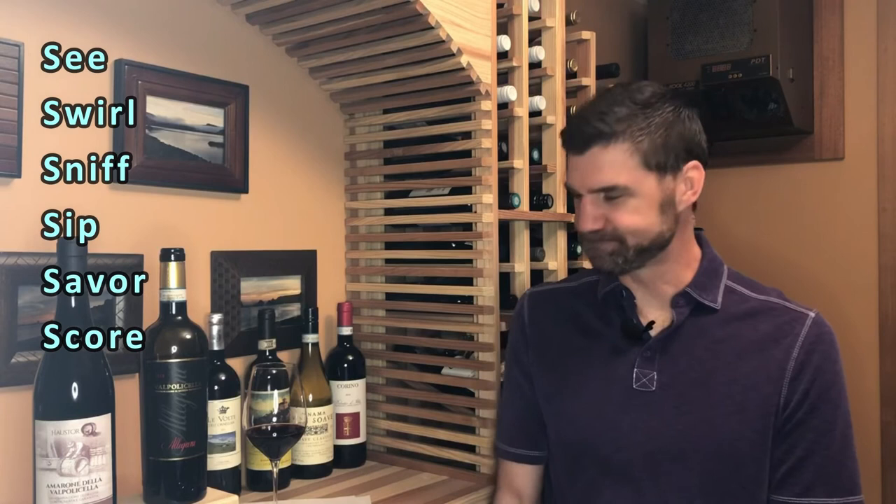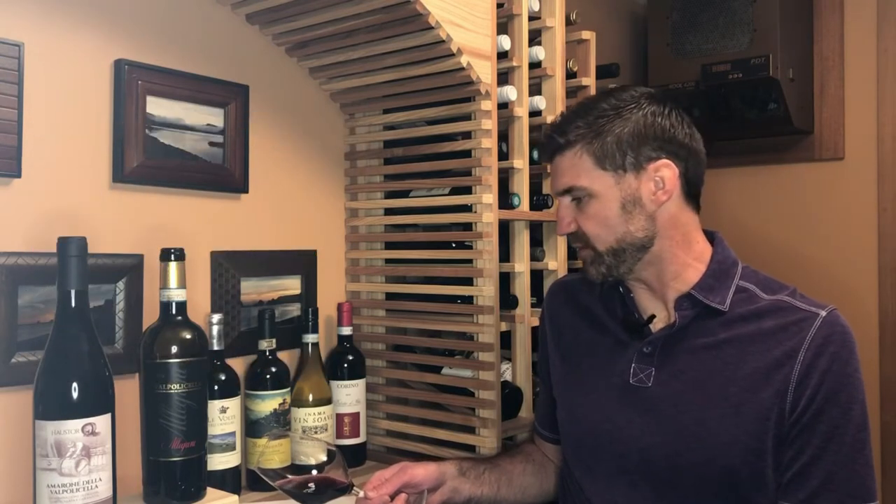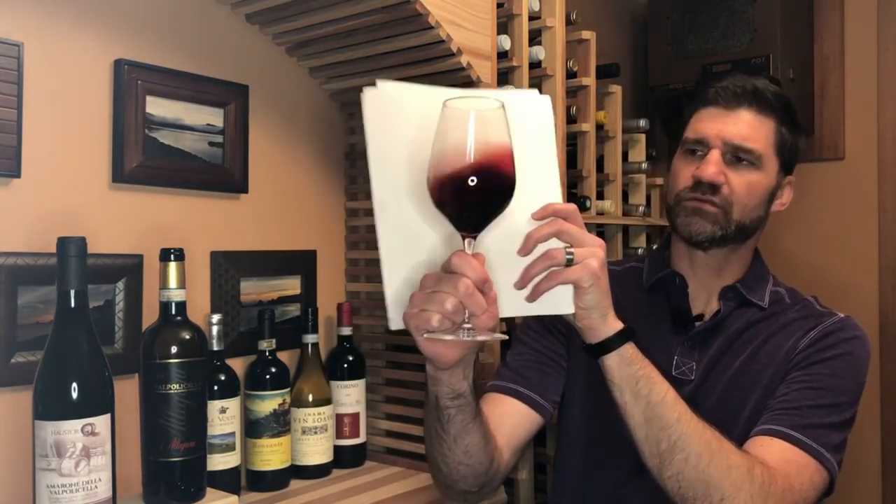Let's taste some Corvina. Nice color — it's a little bit deeper than I expected. I'm going to call this a deep ruby. It's still not quite in a garnet range, but it's really nice and pretty. I can already kind of smell this, so I'm going to say this has got some pronounced aromas. As is common with Valpolicella wines, a lot of sour cherry on the nose, maybe a little bit of red plum as well.